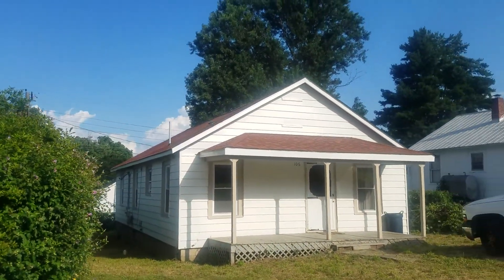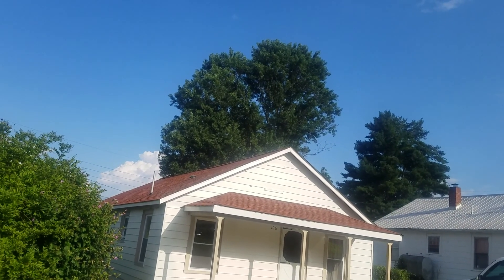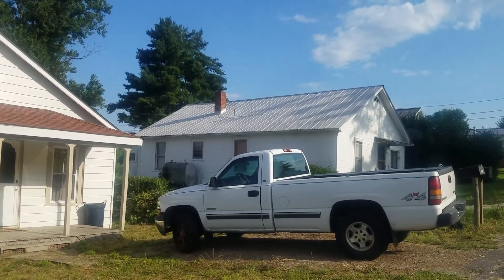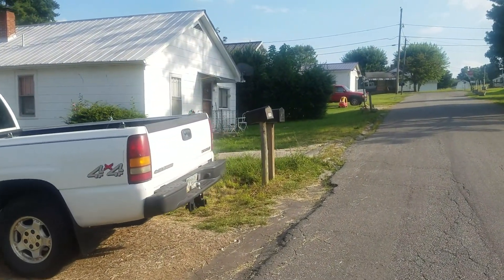Looking at the side of the house, you can see it's a brand new roof — just had that put on about three, four, five months ago, not too long ago. So anyway, that's the house. You've got a mailbox right here in front of the house.